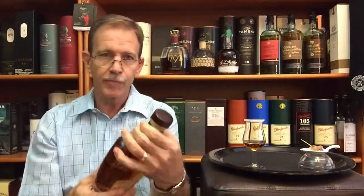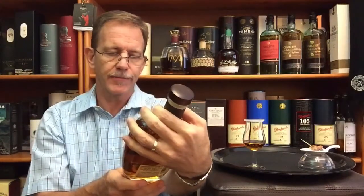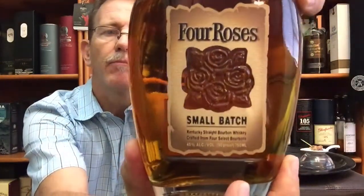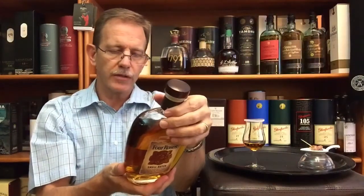The distillery is situated in Lawrenceburg, Kentucky, and is owned by the Tokyo-based Kirin Brewing Company, who also owns the Bullet Bourbon brand. This particular Four Roses Small Batch is made by mingling four distinctly different bourbons with distinctly different recipes. It's bottled at 45% ABV in a 750ml bottle, distilled and aged in new charred American oak barrels.